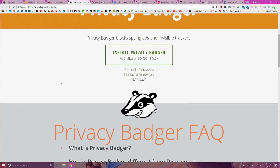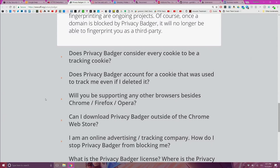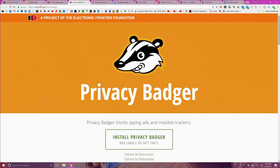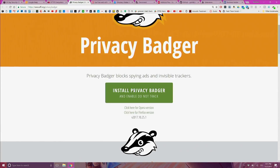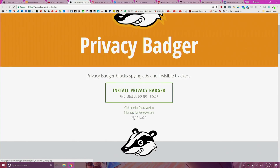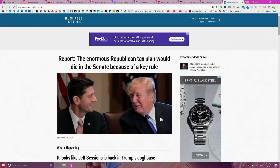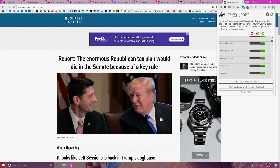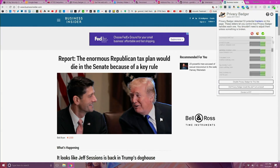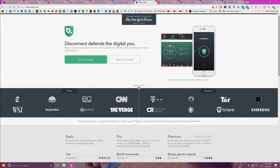Privacy Badger was created by the Electronic Frontier Foundation and continues to be an excellent choice for privacy. It stops third parties and advertisers from tracking your activity across the web. Privacy Badger has a simple interface and color-codes trackers so it's easy to distinguish which sites have embedded third-party code that tracks you. It won't outright block ads unless those ads seem to be actually tracking you. Alternatives to Privacy Badger include Ghostery and Disconnect, both of which work quite well.